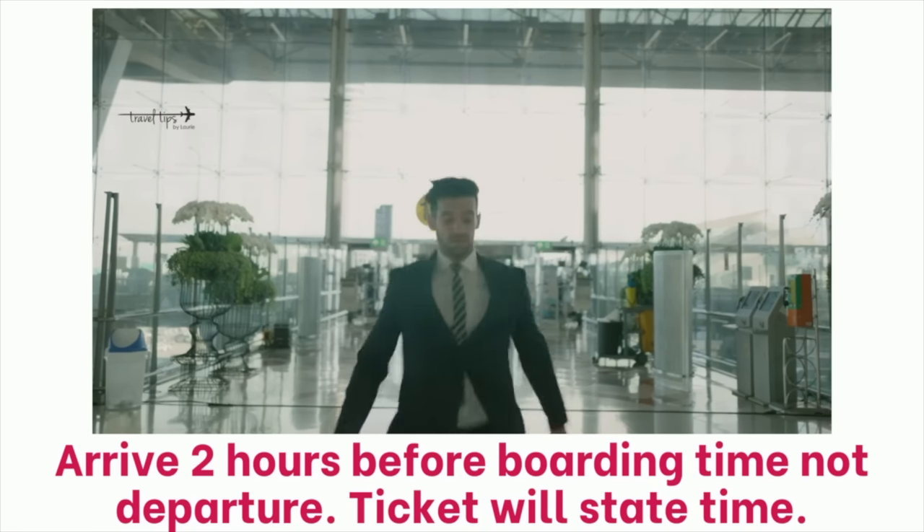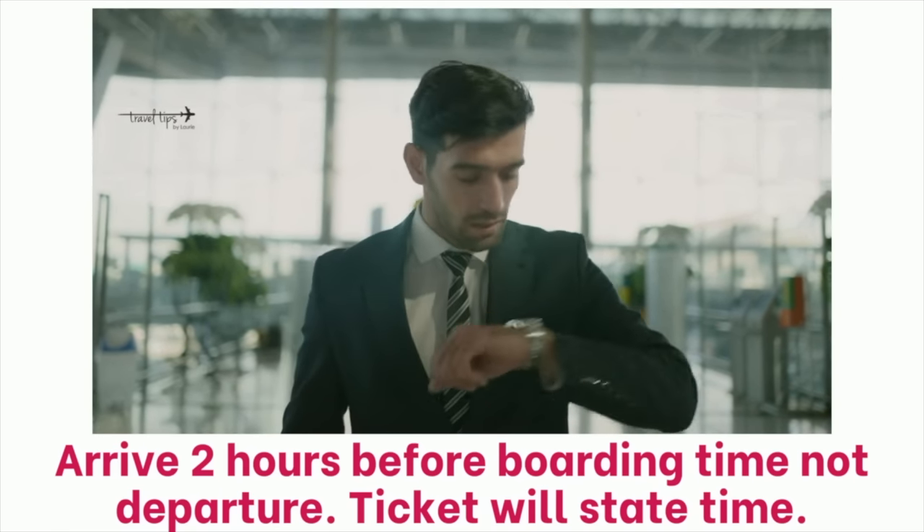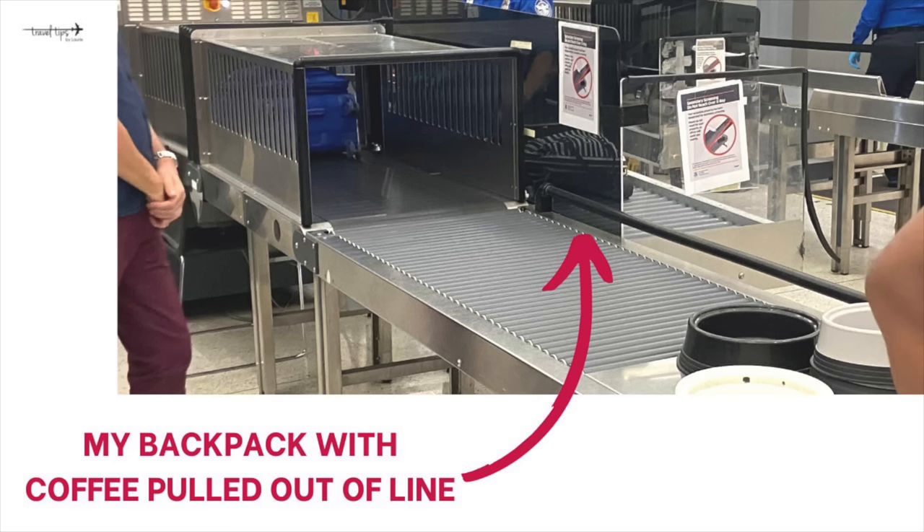My main travel tips for getting through the airport security line for your first time flying: don't be in a hurry, and know ahead of time that you're going to make mistakes and that's okay. If you accidentally leave something in your carry-on that isn't allowed through the security line, they will only pull you aside for about five minutes to look at that item. For example, my ground coffee always gets flagged — they call me over, squeeze it, and check it because it blocks the screener.